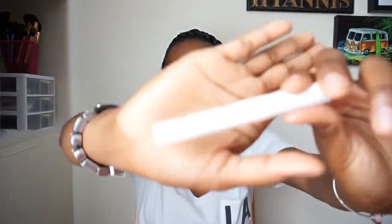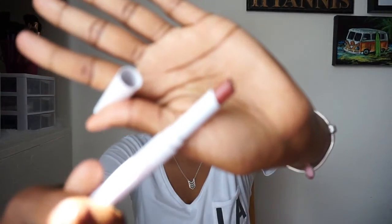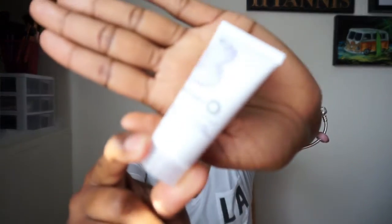I got this Pacifica lipstick in the color Sweet One, and the packaging is really cute. I did try to use this but it's not creamy and it tugs on your lips, so I don't really like it that much. It's a really nice color, but I just don't like the formula of the lipstick.